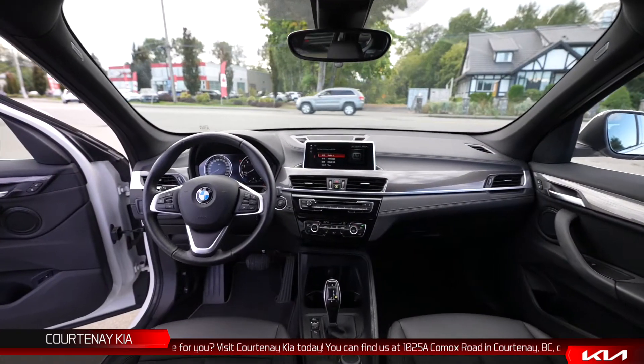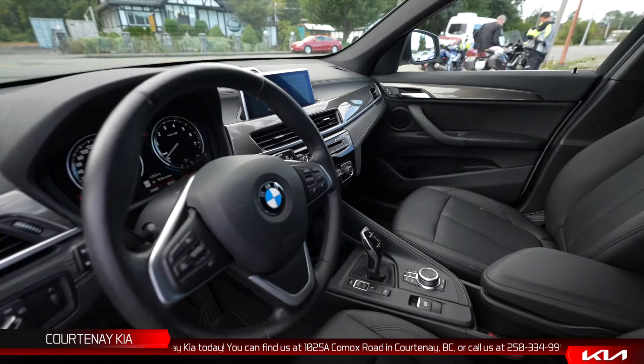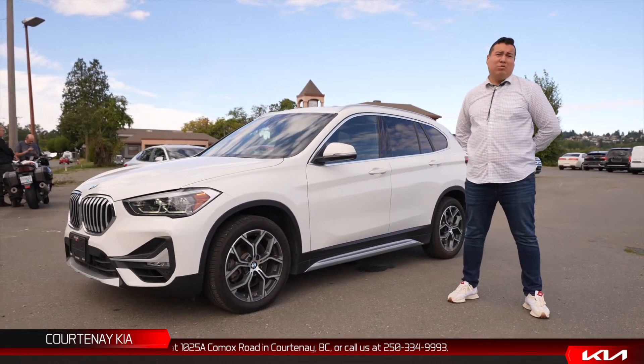It's got navigation, rain-sensing wipers, Apple CarPlay, Lane Assist, Forward Collision Avoidance — it's got everything you want. Twin power turbo.